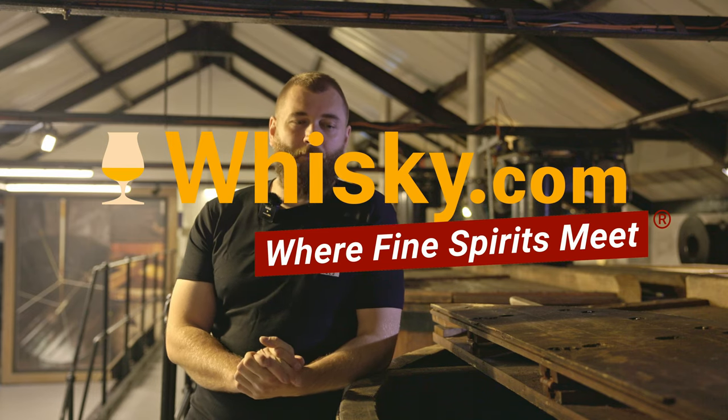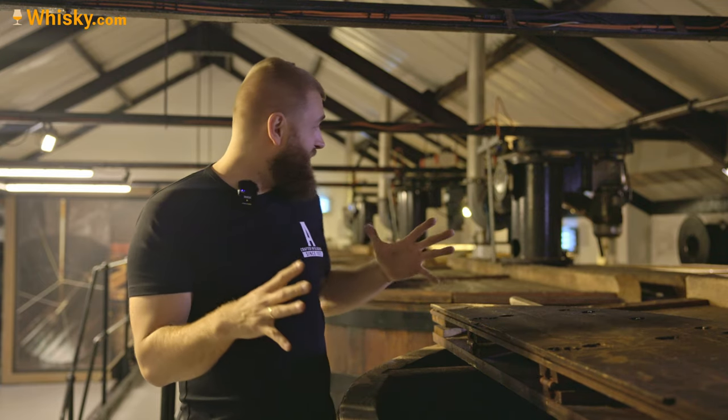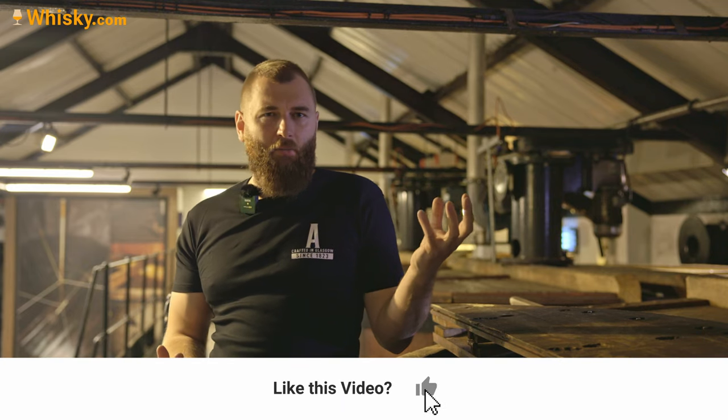Hello and welcome to whiskey.com. Today we have a little extra video about fermentation, because I just found a nice place to talk about it at Auchentoshan distillery. Fermentation is key to making whiskey because this is the first time you can have a big impact on your flavors — and you can create flavors. How are these flavors created?